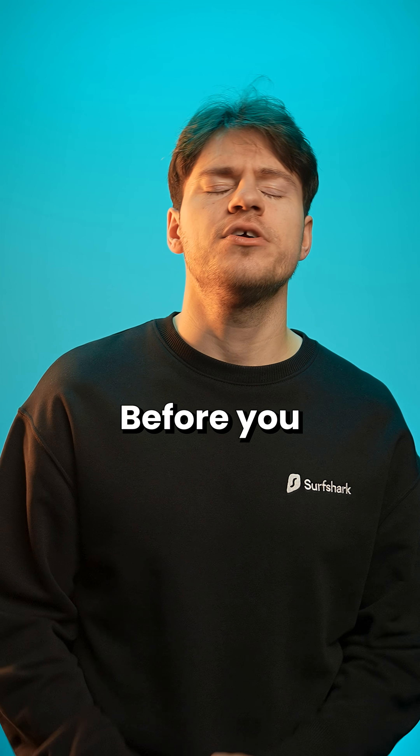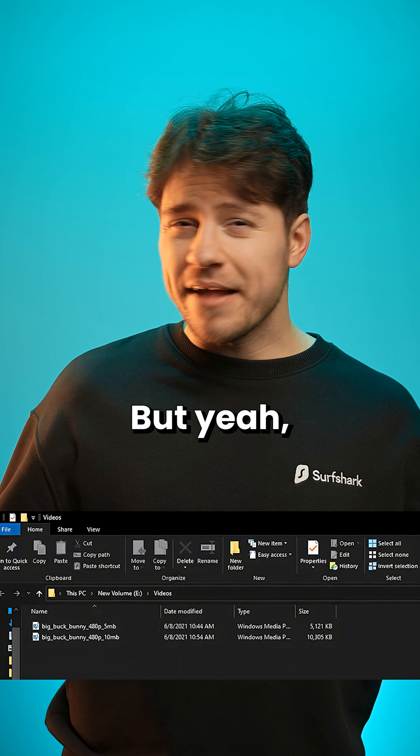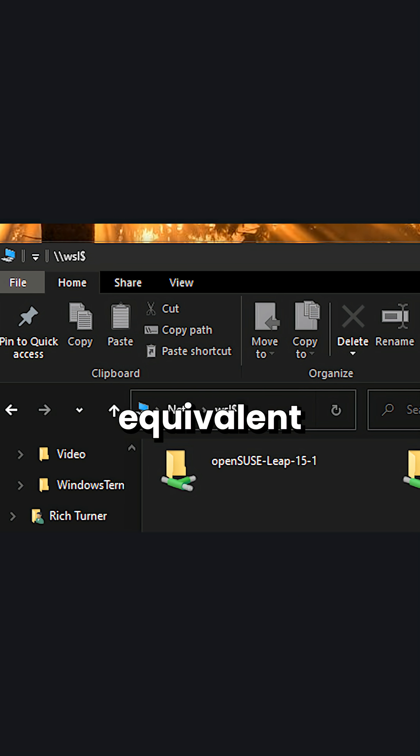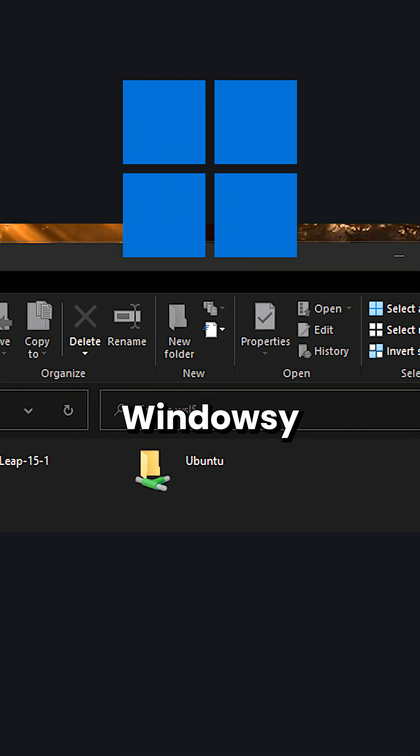Good Lord. Before you freak out, you can hide this mess by just clicking this arrow right here. But yeah, this was truly peak Windows UI design — the equivalent of your drunk friend puking, but in a more user experience Windows-y kind of way.